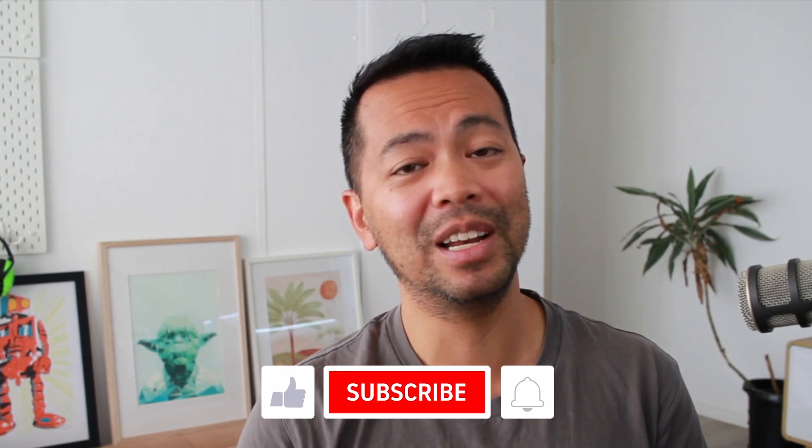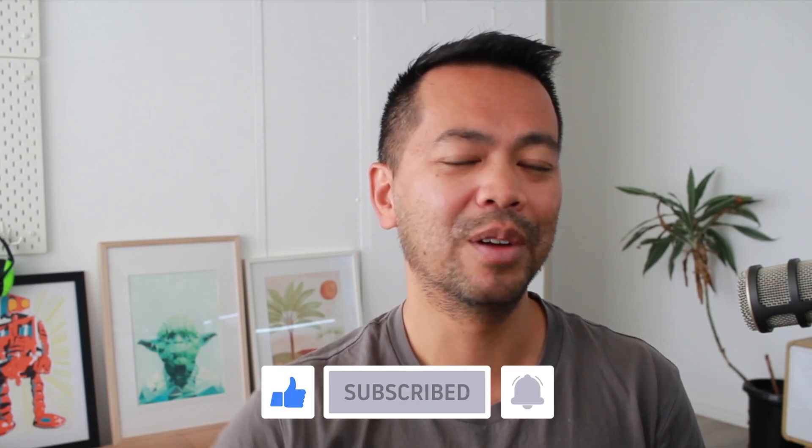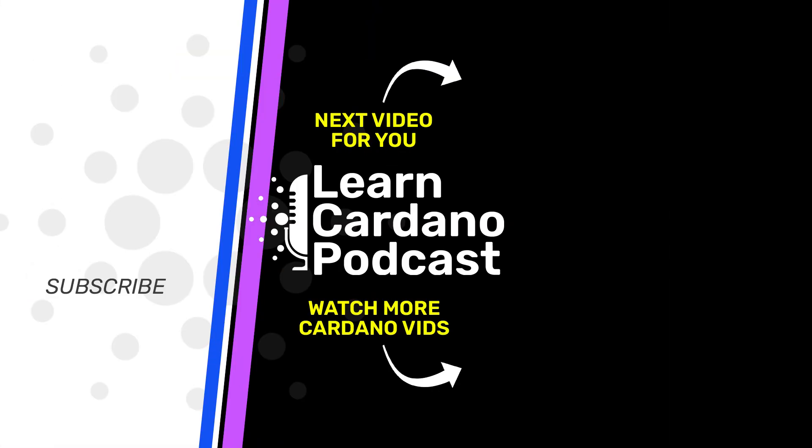That's it for this video. If you enjoyed it or got something out of it, or if you want to learn something different, leave a comment below and I'll put out more material so you can learn all about the Cardano blockchain. If you really enjoyed it, please give me that thumbs up, click subscribe, and click the notification bell — I'll see you in the next video.